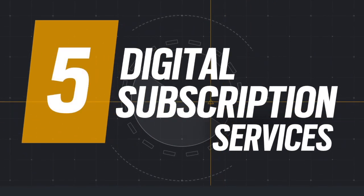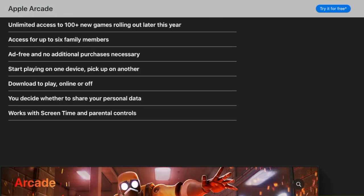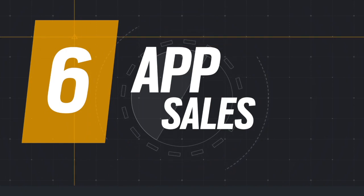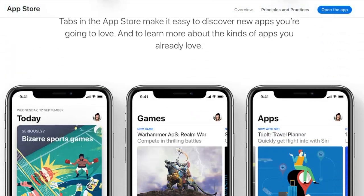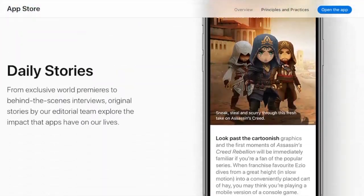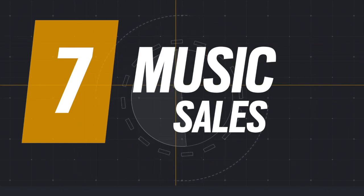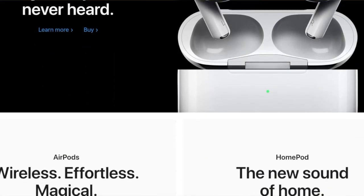Apple gets paid when you subscribe to iCloud, Apple Music, Apple Arcade, or even Apple News. Apple is also getting paid when you buy their own apps or even other people's apps listed in the App Store, and they take a cut on in-app purchases too. Apple gets paid when music artists want to be listed and promoted in their iTunes store, and they take a cut of each and every one of those sales.